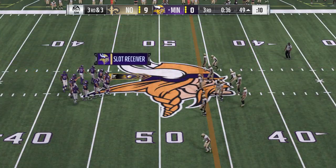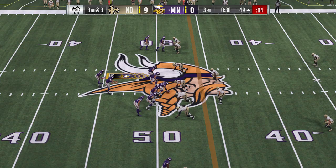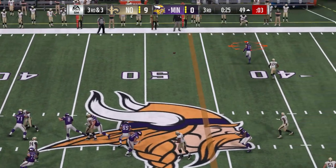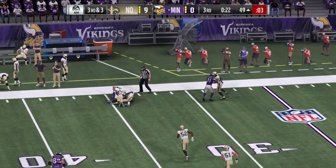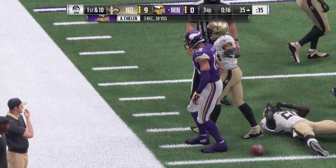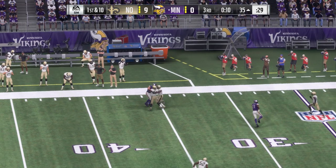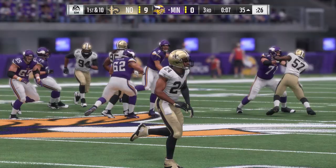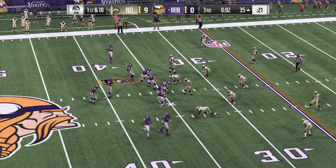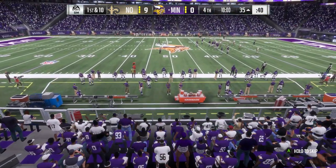The Vikings on third down — they've converted four times out of six. This is third and three. From the gun, Bradford — open man as Thielen is complete. He's going to have the first down, yardage to the 35. Bradford hitting Thielen there for a Viking first. Would it be safe to say that routes aren't quite as precise in college ball as the NFL? That's accurate — we saw almost a college route there. Just find the soft spot, find the dead zone, and find the first down.